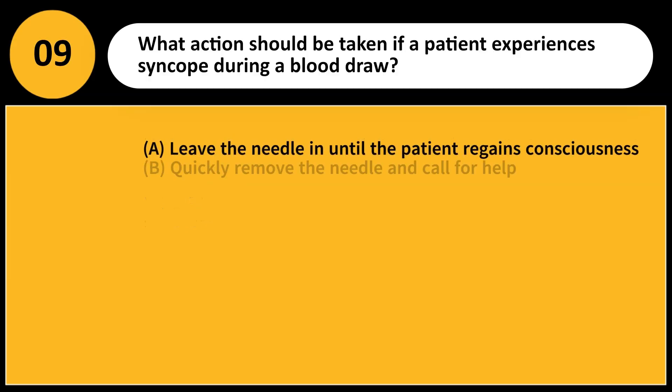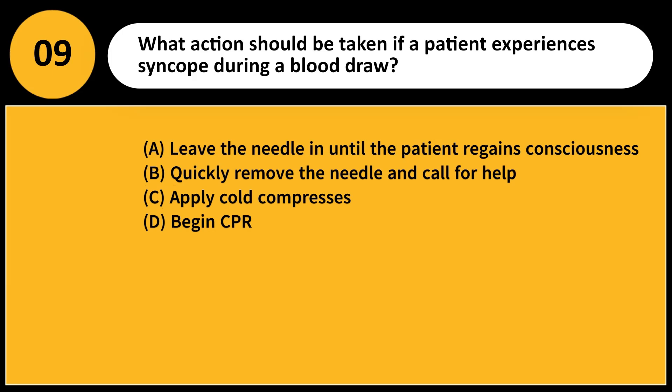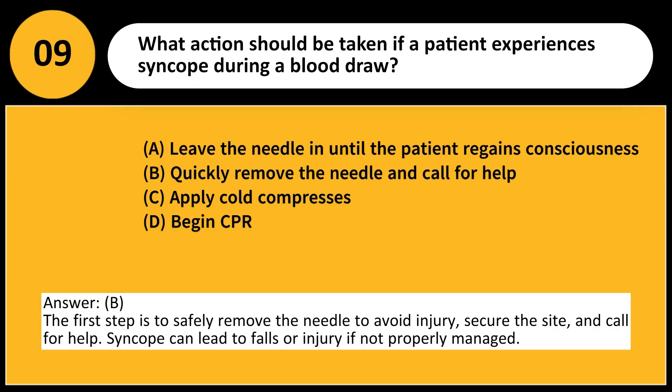What action should be taken if a patient experiences syncope during a blood draw? A. Leave the needle in until the patient regains consciousness. B. Quickly remove the needle and call for help. C. Apply cold compresses. D. Begin CPR. Answer: B. The first step is to safely remove the needle to avoid injury, secure the site, and call for help. Syncope can lead to falls or injury if not properly managed.